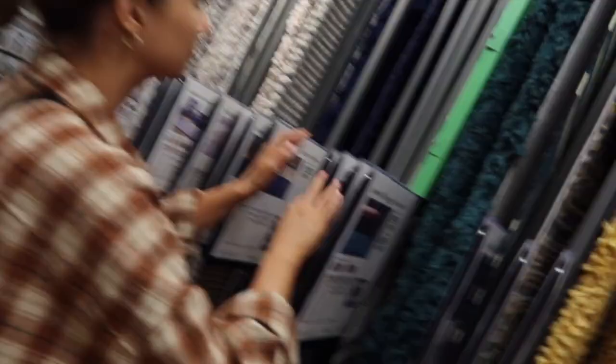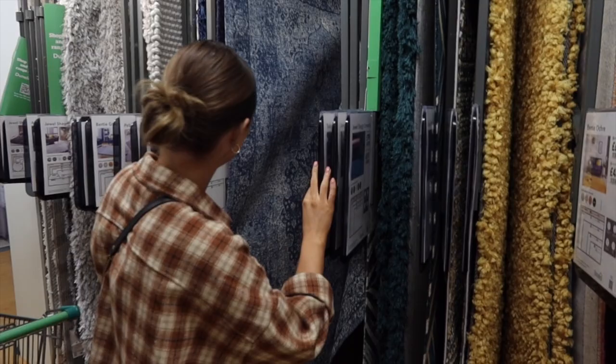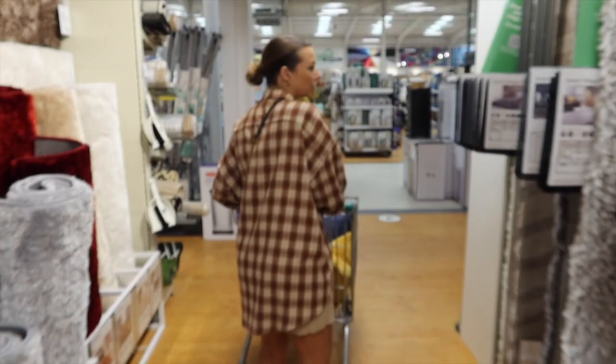Joe's looking around — that's the right size, that one looks nice but I think we can do better. Ideally I'd like it to be gray, but Joe points out that the room is not gray — it's blue and gold. I don't know why I keep obsessing over gray!